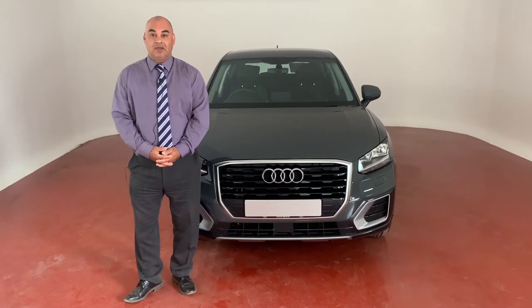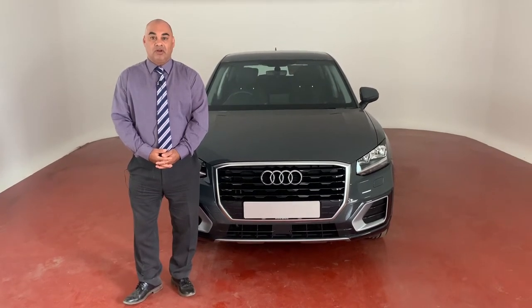Hi, my name is Italian Phil. I'm the Group Body Shop Manager at Holcroft Body Centre.